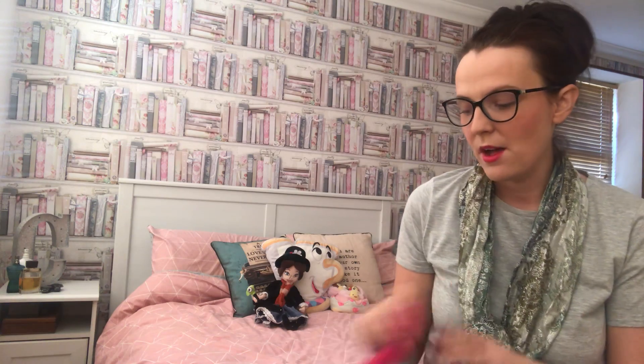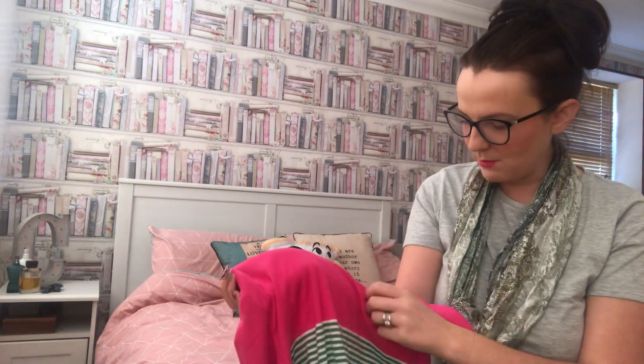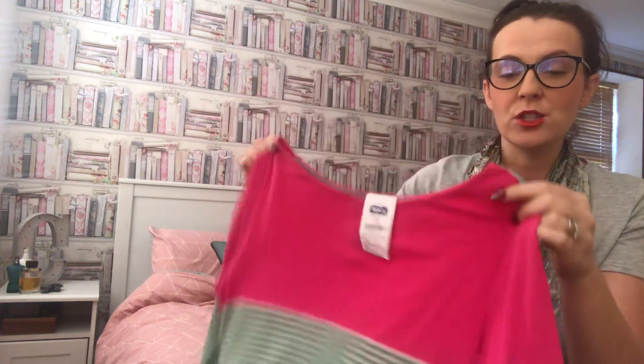So I went into my local charity shop and found some items. I like all five items, though one of them was way less than a pound. Let's get straight into it — the first thing I picked up is a Jewels top.